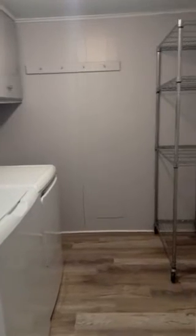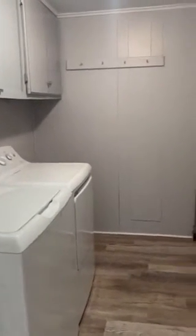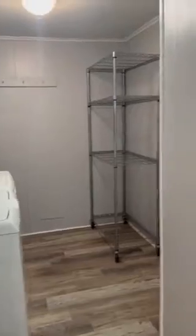Your kitchen leads off into the washroom. We have a brand new washer and dryer, and plenty of storage space.